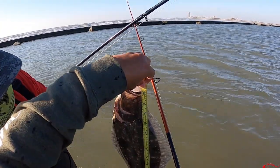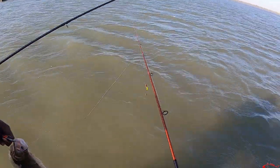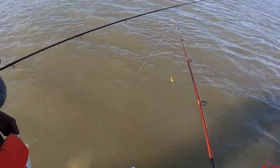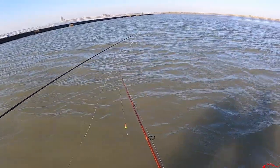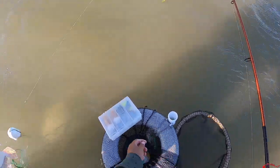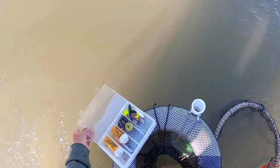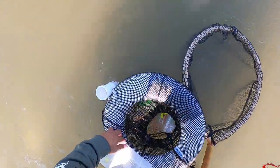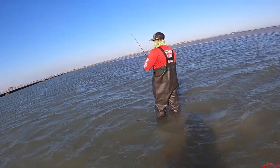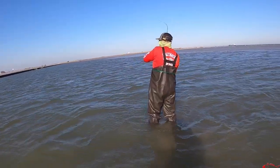We're looking at a near 17-inch flounder. It's always hard to measure them when you're standing in the water — it's like a quarter inch either way. But we don't ever keep anything close to being barely in slot. We always keep about an inch over.